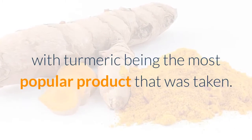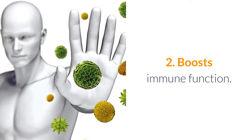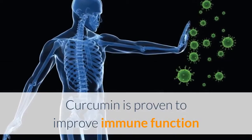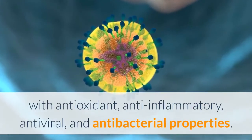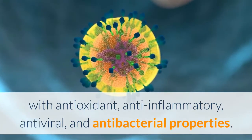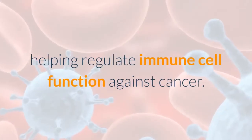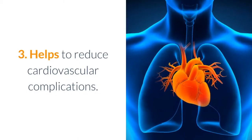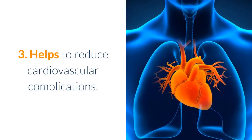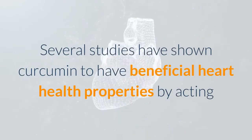Two: boosts immune function. Curcumin is proven to improve immune function with antioxidant, anti-inflammatory, antiviral, and antibacterial properties. Curcumin has also been shown to act as an immune modulator, helping regulate immune cell function against cancer. Three: helps to reduce cardiovascular complications. Several studies have shown curcumin to have beneficial heart health properties by acting as an antioxidant and anti-inflammatory.